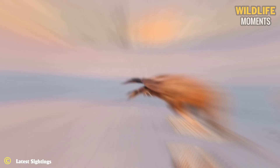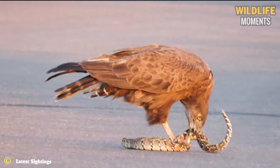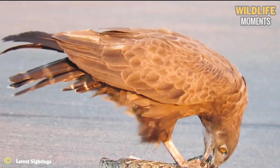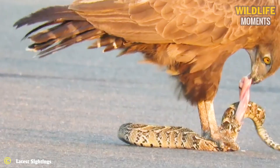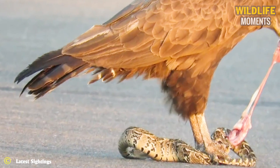This is the moment a brown snake eagle was doing what it does best — catching a snake. It was pretty gruesome to watch as the eagle began to eat and tear the snake apart while it was still alive. Not many people like snakes, but this was a painfully slow death.